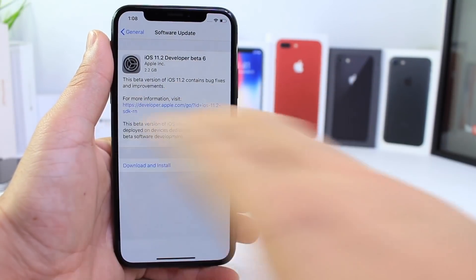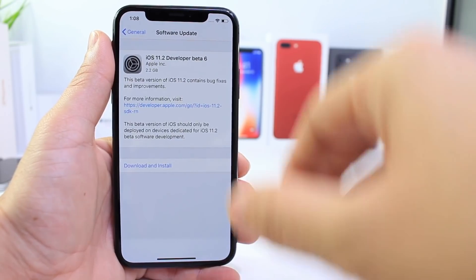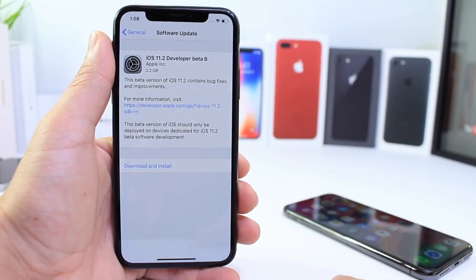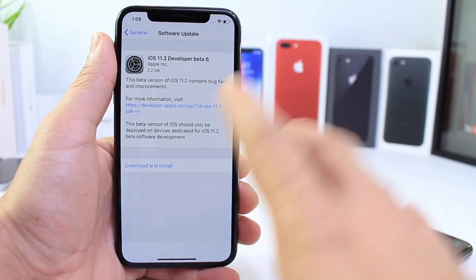Hey guys, iDevice Hope here, and today Apple has officially released iOS 11.2 beta 6 to registered developers and, once again, to public beta testers simultaneously. So both developers and public beta testers can get a hold of 11.2 beta 6.